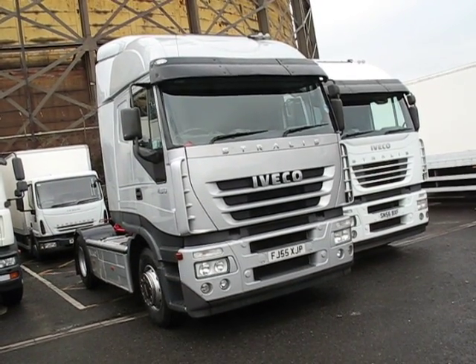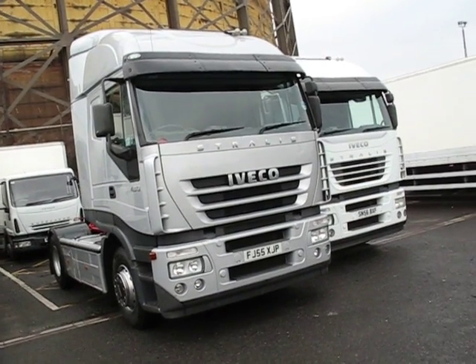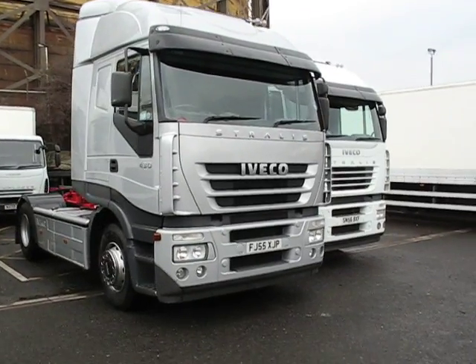Welcome back to Chris Hodge TV. We all know that Chris and his team provide some excellent rigid trucks for operators, but not only that, they have a good lineup of tractors too. Here's a good example.